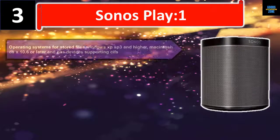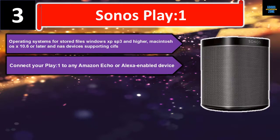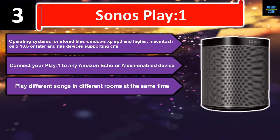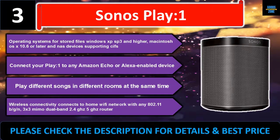Number three: Sonos Play One. Compatible operating systems for stored files include Windows XP SP3 and higher, Macintosh OS X 10.6 or later, and NAS devices supporting CIFS. Connect your Play One to any Amazon Echo or Alexa-enabled device, and play different songs in different rooms at the same time. Wireless connectivity supports any 802.11 b/g/n 3x3 MIMO dual-band 2.4 GHz / 5 GHz router. Please check the description for details and best price.